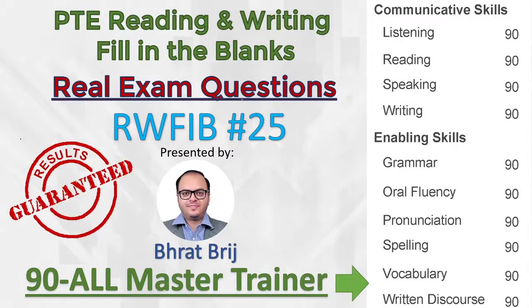Hello everyone, welcome to PTE Reading and Writing Filling the Blank Real Exam Questions Series. This is the 25th video in this series, meaning we have already dispersed 24 real exam questions to our paper mapping and PTE Academic Real Paper students for IFA, and we have shared the tricks, tips, and strategies to solve them.